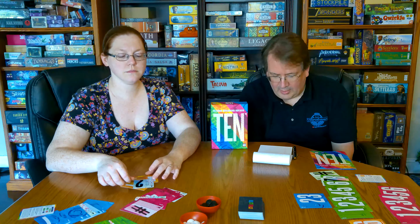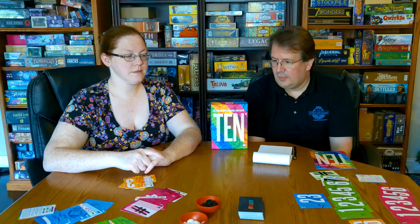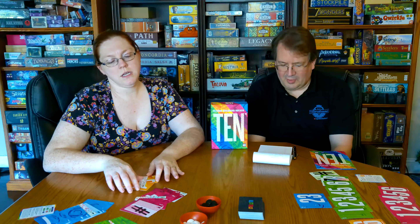Randy, tell us more about 10. So 10 was an AEG release at Gen Con 2021. One to five players, plays in 15 to 30 minutes — and that's about right. Age is 10 and up, though I'm not sure it really needs to be 10 and up as long as you know your numbers. Sarah probably could have beat me.